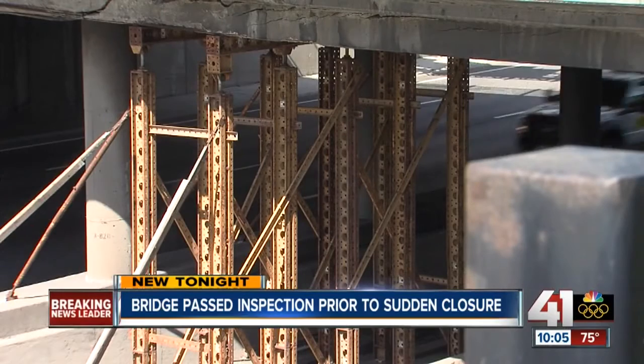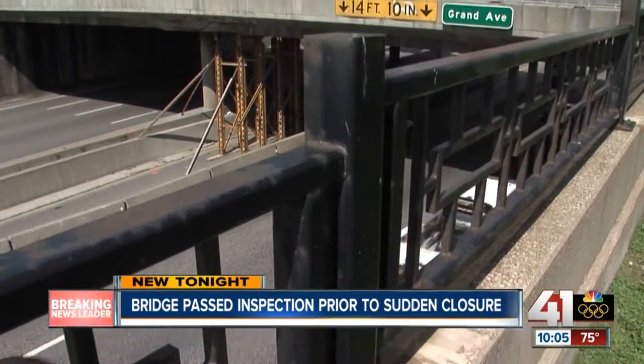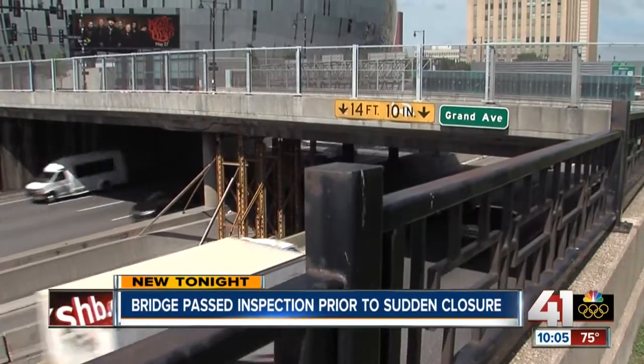They closed the inside lane and added 10 metal studs that hold 30,000 pounds each. As for what mainly caused the cracks — it's an old bridge. It has already performed past its design service life.